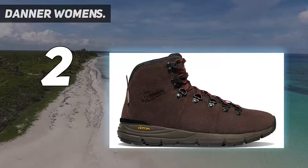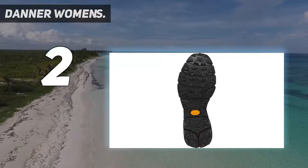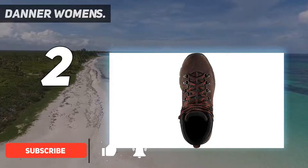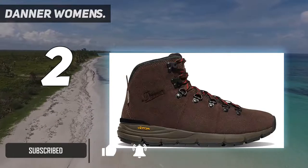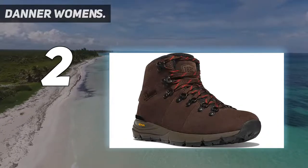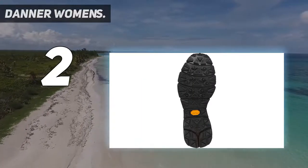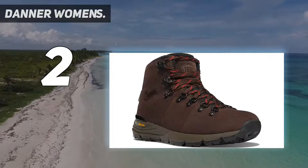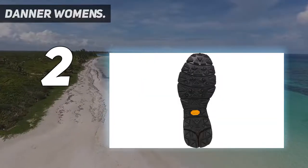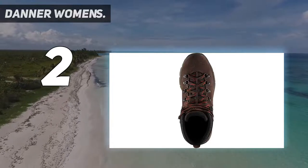At number two, the Danner Women's Mountain 600. What do we love most about these boots? Out-of-the-box comfort. The Danner Mountain 600s do not require any breaking in. As stylish as they are practical, these boots are made for versatility — great for everything from blazing a full day on the trail, running errands, grabbing a beer downtown, or taking the dog for a walk. Crafted in the Pacific Northwest, the Mountain 600s stand ready for adventure and are equipped to handle rainy, cold, slippery, or totally sunny days.